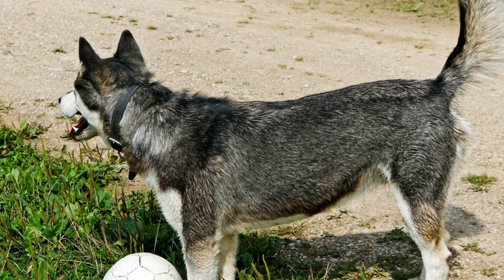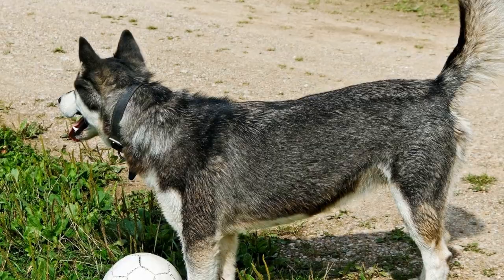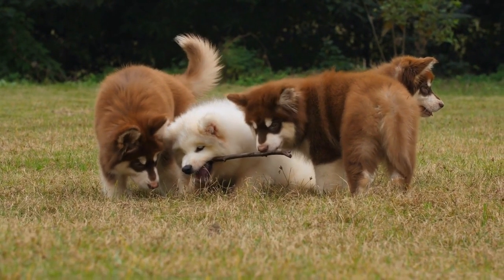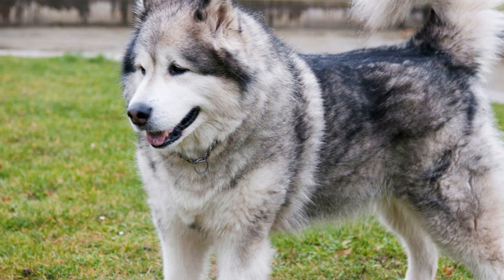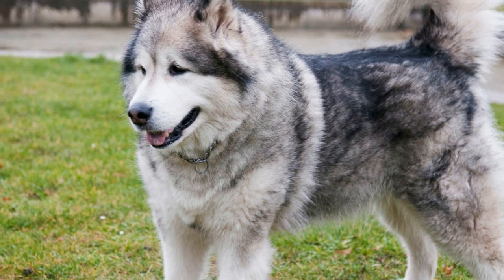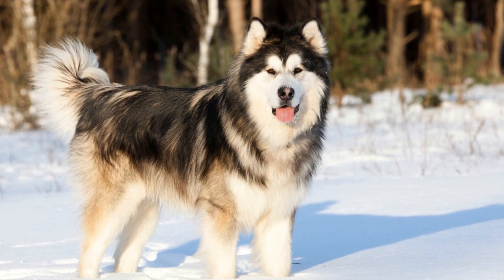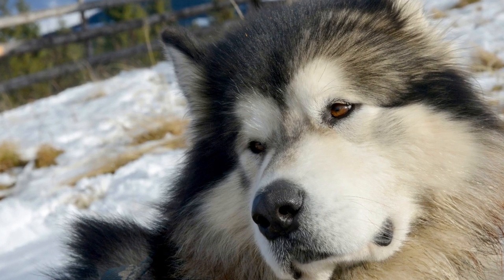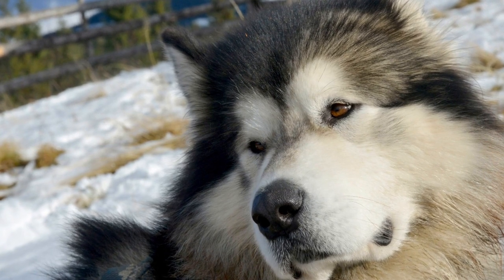Another factor to consider is their intelligence and problem-solving abilities. Alaskan Malamutes are highly intelligent dogs and can quickly learn how to overcome obstacles. If they find a way to bypass or disable the electrical fence, they may continue to do so in the future, rendering the fence ineffective. Additionally, Alaskan Malamutes are known for their stubbornness. If they are determined to explore or escape, they may be willing to endure the discomfort of an electric shock to achieve their goal.